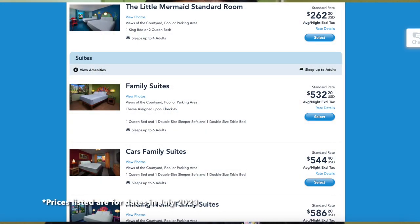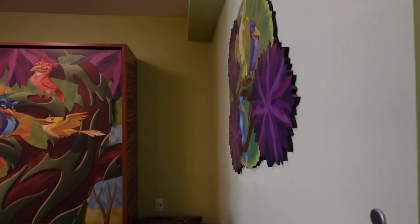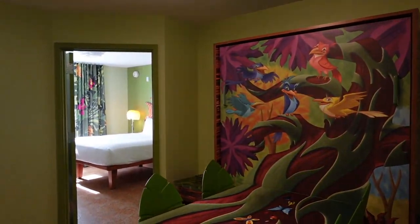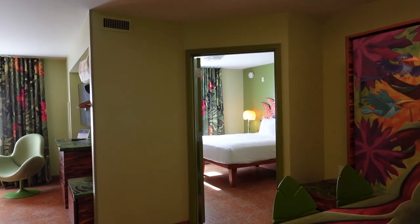Before we get into it, just as a reminder this is a value resort here at Walt Disney World. It is not the most affordable of the values, but the prices are very fair. It's important to note that this is a family suite, so this is not the most affordable room here at this resort. But it's the room we've got, so let's check it out. The first thing you'll notice when you step into this room is just how big it is — it is very spacious.